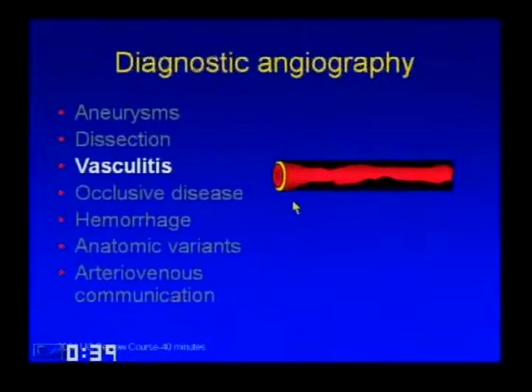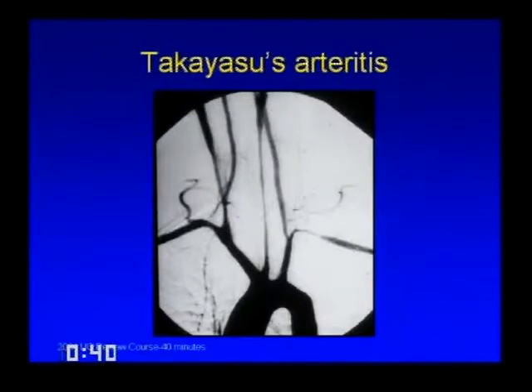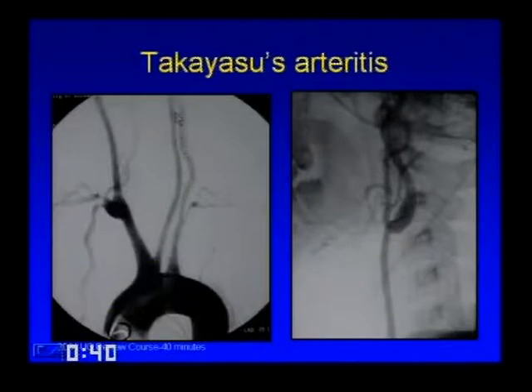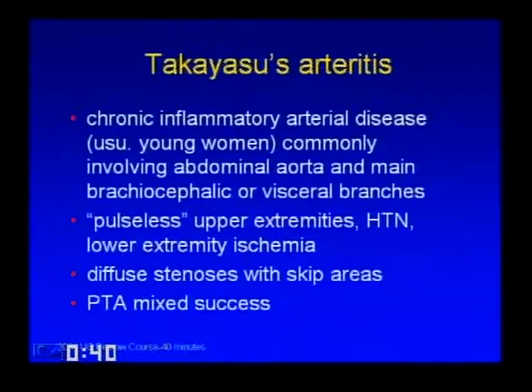Moving to vasculitis: Takayasu's is probably the most important one to know. Classic findings are long or short segment narrowings with skip areas in the vessels off the arch. It's a chronic inflammatory arterial disease, classically in young women, usually involving the abdominal aorta and main brachiocephalic or visceral branches—called 'pulseless disease' because when the subclavians are affected you don't propagate a pulse to the wrist. You can have hypertension or lower extremity ischemia. In the chronic stage you can try angioplasty, but it's not recommended in the acute stage. A 'bald aorta' sign is when all vessels become occluded off the arch.